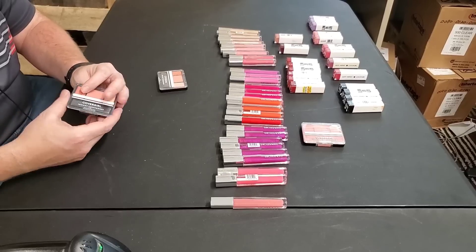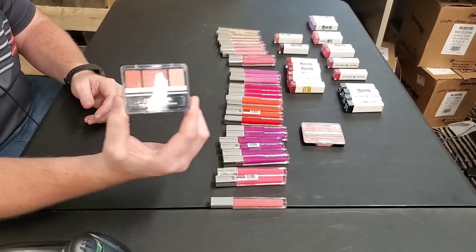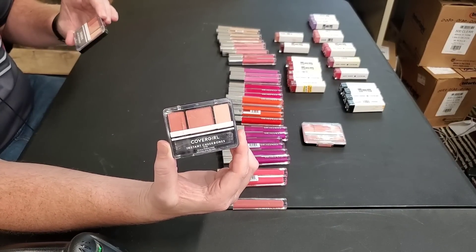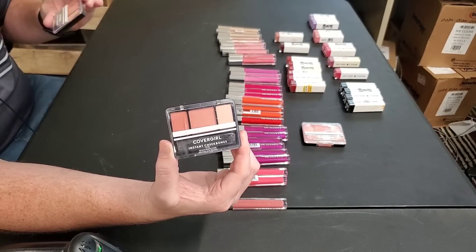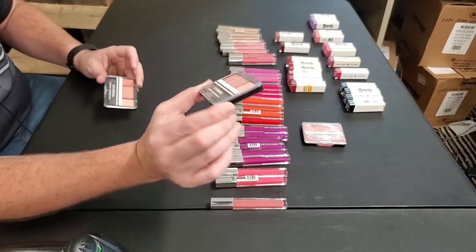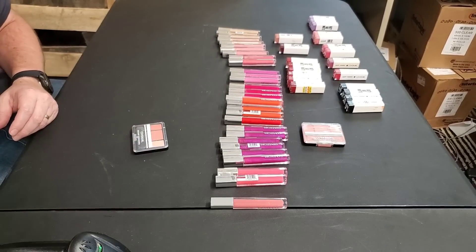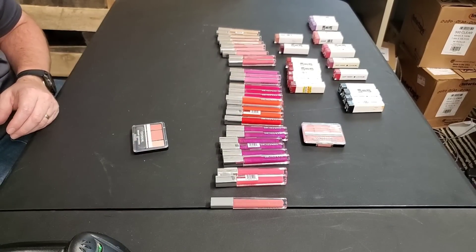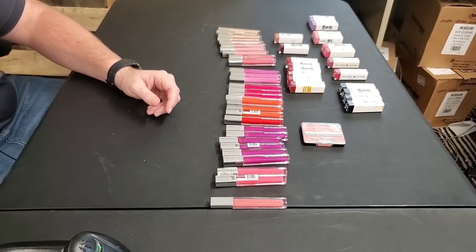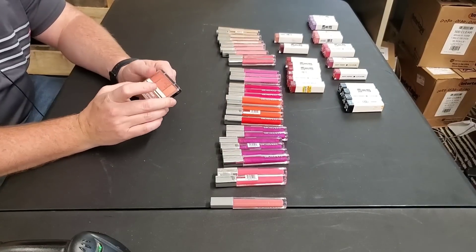Is it cheekbone blush? It is — Peach Perfection. One of them needs to go in a bundle; it's probably been dropped. It hasn't been opened. This one's in pretty good shape, so that one we can send to Amazon for sure. Peach Perfection has a 5,000 sales rank. Let's bundle both of them.